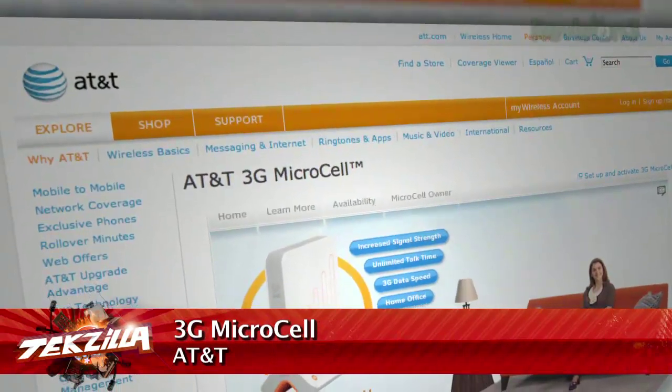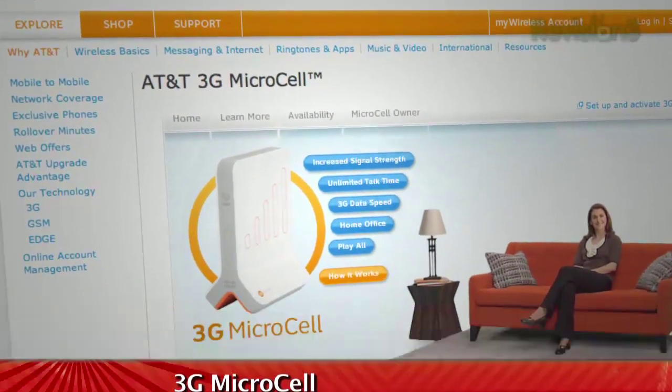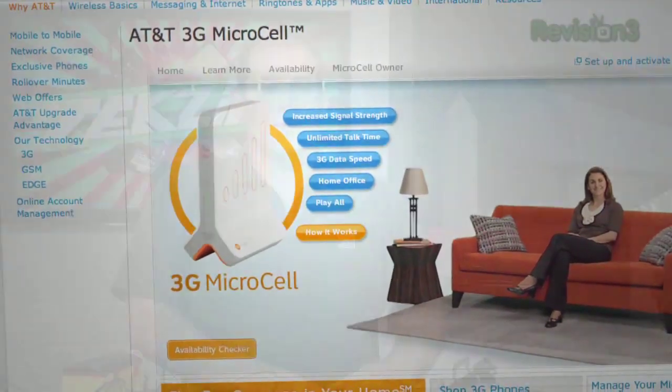The femtocell does deliver better reception for you and it takes a load off those towers — and you paid for it. Rumor has it Sprint just got theirs through the FCC, so we're probably going to end up with one stuffed in the dark corner of our office.